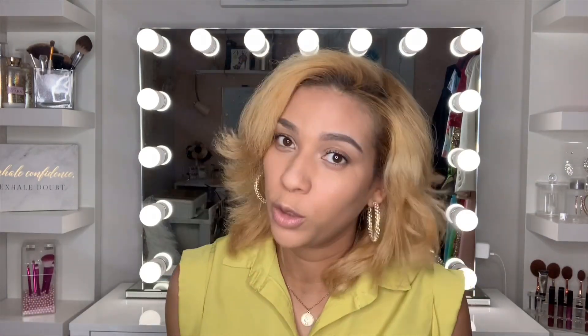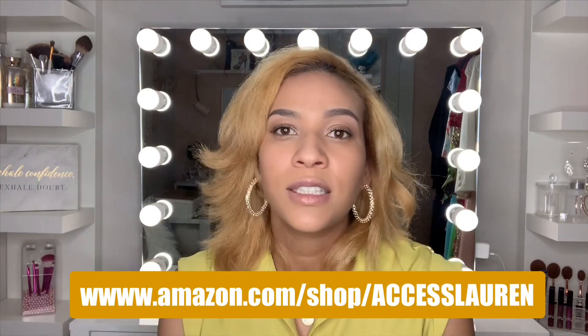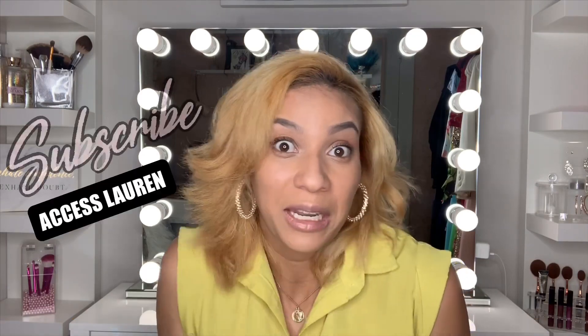So I'm just so excited to share this with you guys. Definitely like this video, share this video, and check out my Amazon storefront — Lauren's Home and Beauty. The link is below. I'm just overly excited and I can't wait!